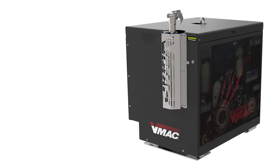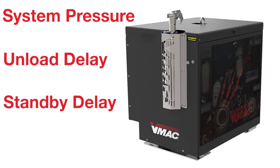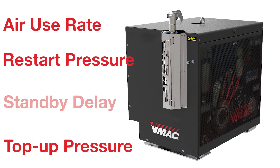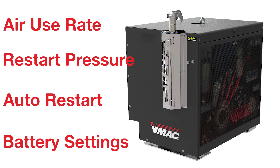The control system allows for a truly customizable user experience. Adjustable system parameters include system pressure, unload delay, standby delay, top-up pressure, air use rate, restart pressure, auto restart, and battery settings.